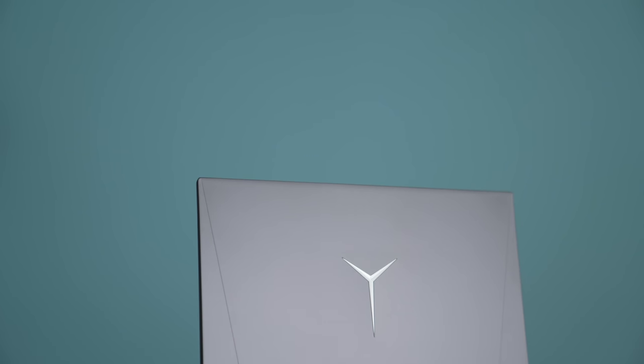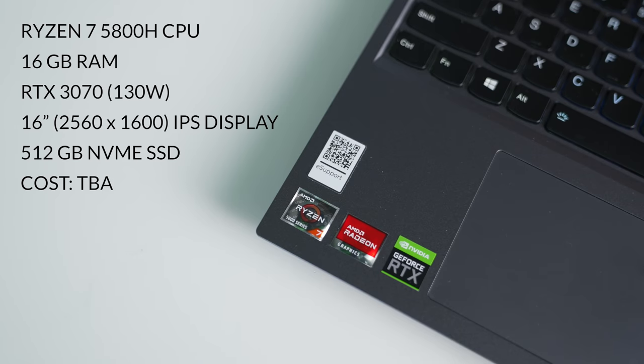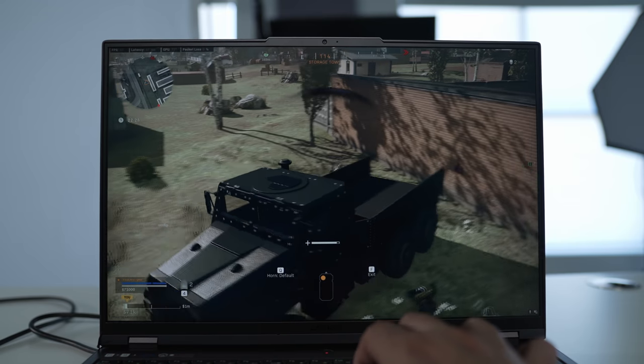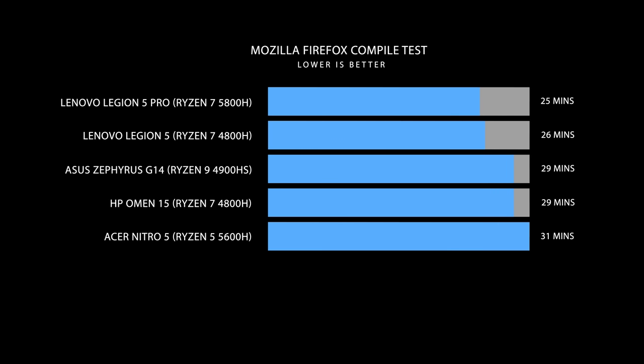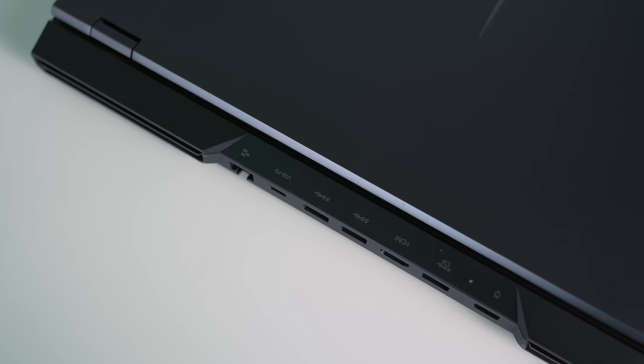The best gaming laptop was a tough choice because there are so many good options this year, but if I had to pick one it would definitely be the Legion 5 Pro. It's a 16-inch laptop — right between 15 and 17 — and what made it so special was the screen. It's a 16x10 gaming display with a high refresh rate, good color accuracy, and it's bright. The performance is exceptional, and the GPU has a higher wattage than other RTX 3070s in laptops like the G15. It has an aggressive look, is a bit heavier, but I love that the ports are on the back, keeping your desk area clean.